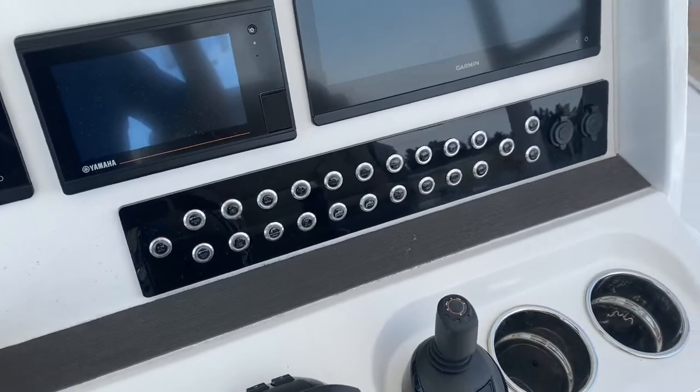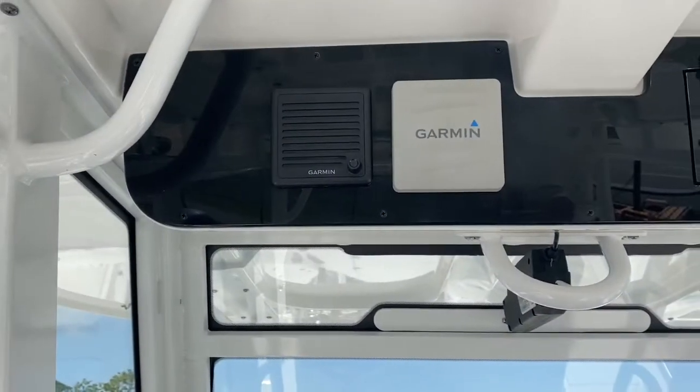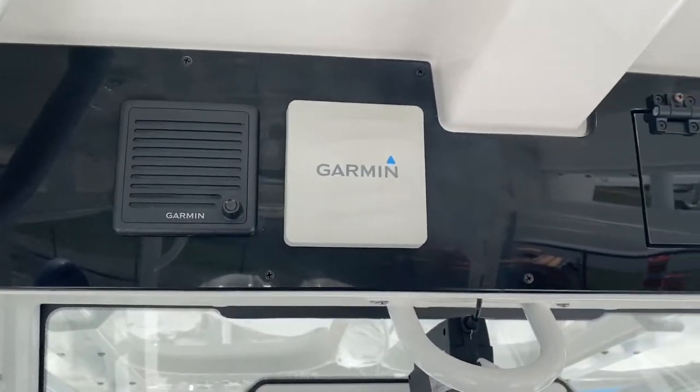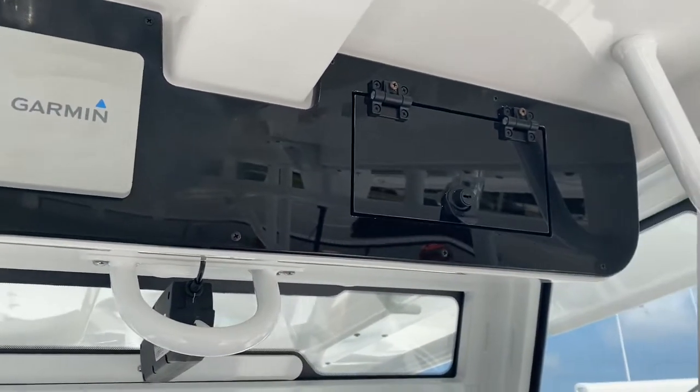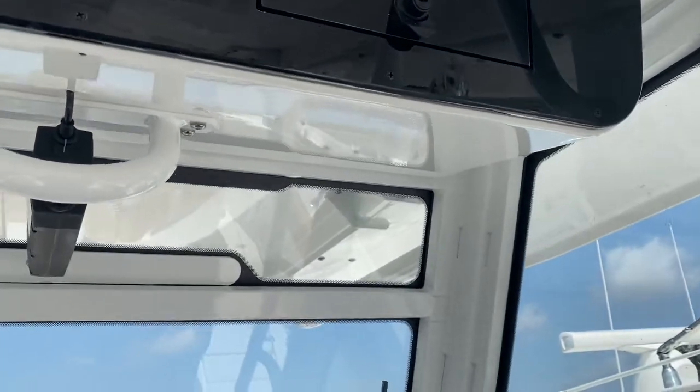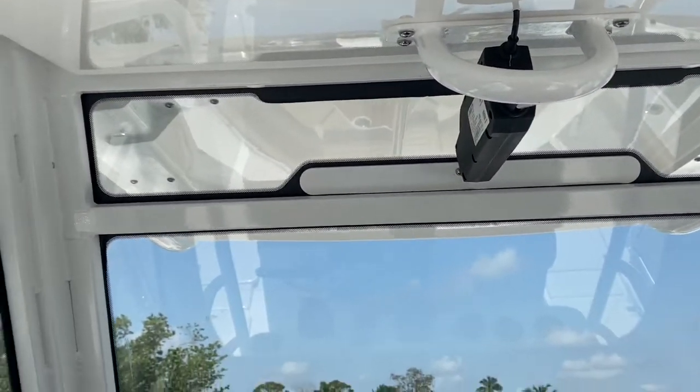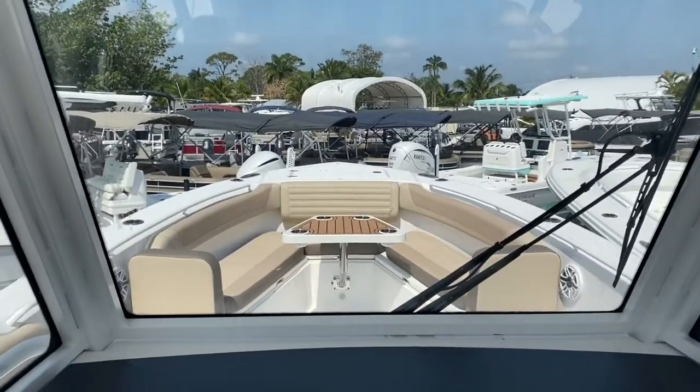There's another area for a cell phone and items that fits perfectly on top of the console. Up in the hardtop we have our remote speaker for the VHF and our Garmin autopilot, plus a nice little glove box and an actuated opening window. It gets some wind back here, and as you can see, the visibility is excellent.